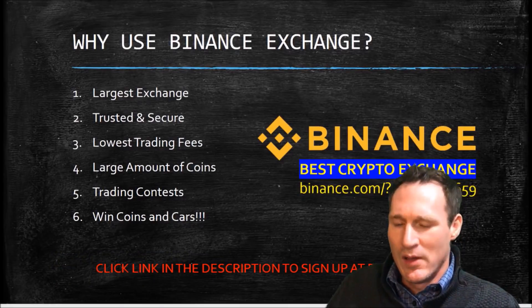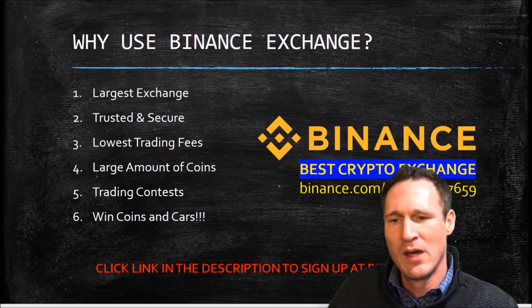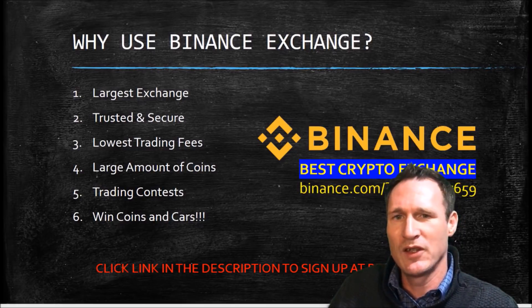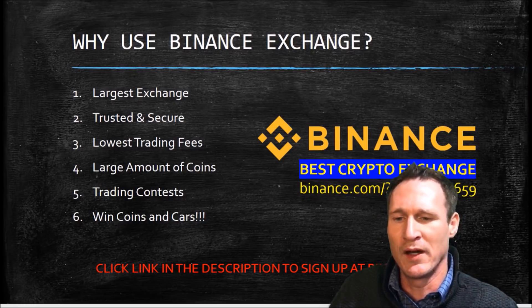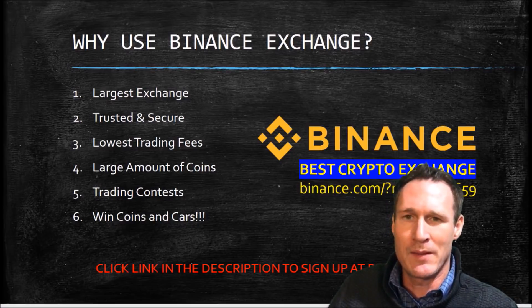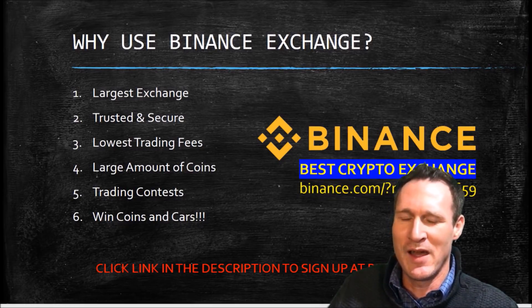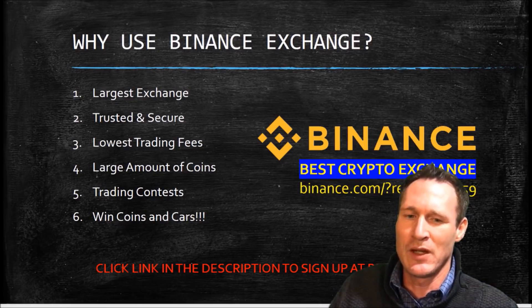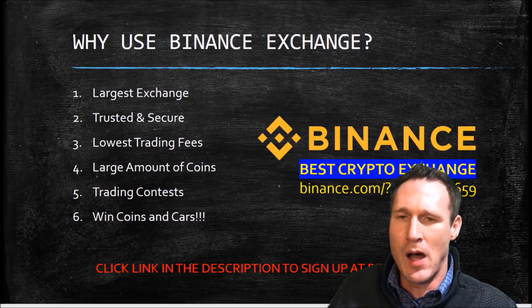Why we use Binance now: Binance has recently taken over as the largest exchange. They're trusted and secure — I believe they just added their 3 millionth account last week. They have the lowest trading fees I found; if you use Binance coins, your trading fees are actually 0.1%, which is extremely low. They have an extremely large amount of coins. The trading contests I absolutely love — I've finished in the top 100 and gotten free coins, and they're giving away Maseratis, BMWs, Jaguars, even a Lamborghini this week. If you're looking at a crypto exchange, I definitely suggest you sign up for Binance. There's a link in the description, and my referral code is 10057659. Please add me in there — I think you'll like Binance. Thanks again.